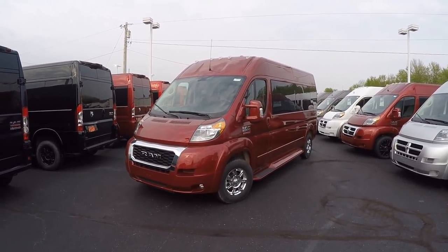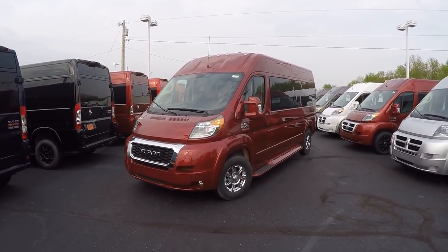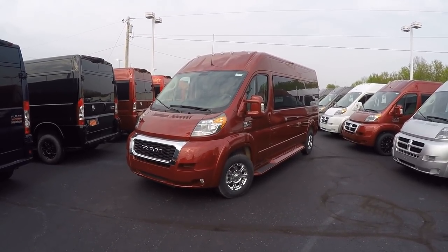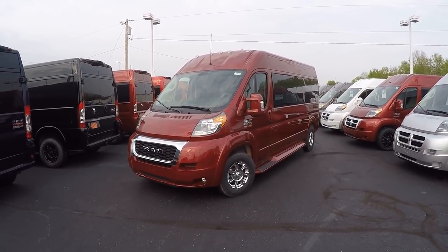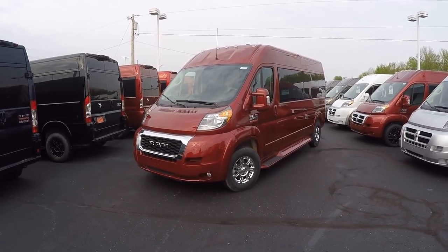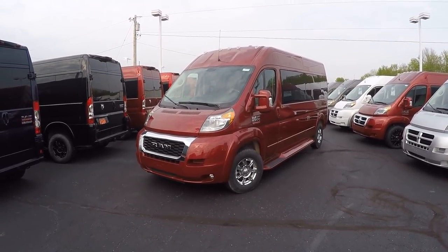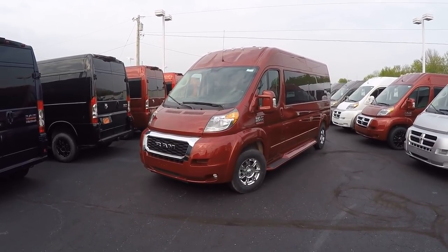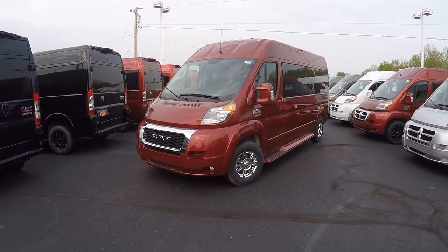What we have in front of us is the all-new 2019 Ram 2500, 159-inch wheelbase, raised roof, nine-passenger conversion van done in deep cherry red — one of my favorite colors. Just like all the Pro Masters here at the dealership, whether it's a seven-passenger low top, high top, or nine passenger, all the Pro Masters are on a front-wheel drive platform.